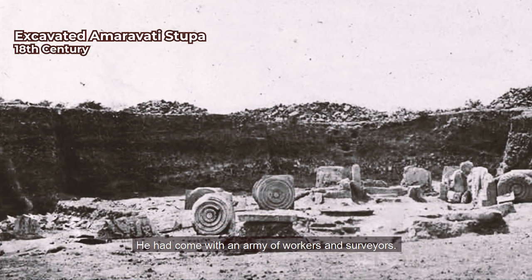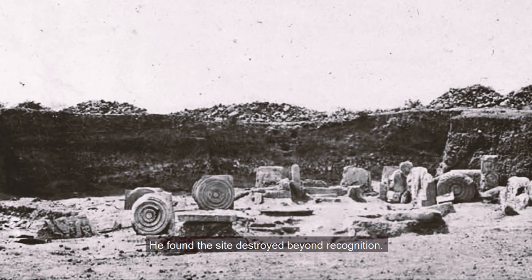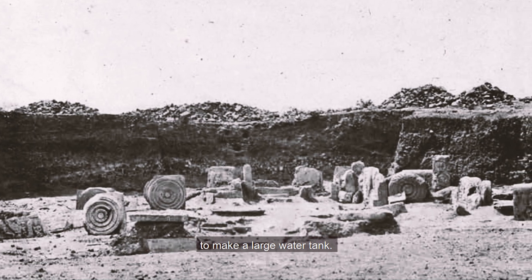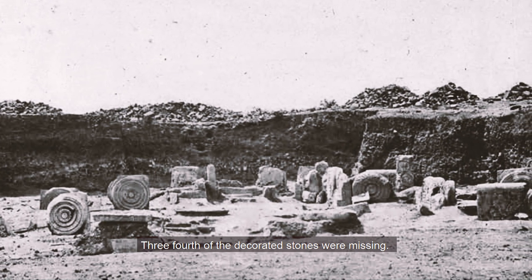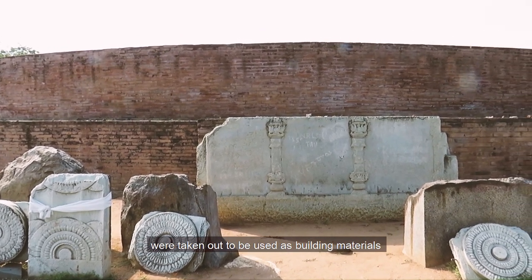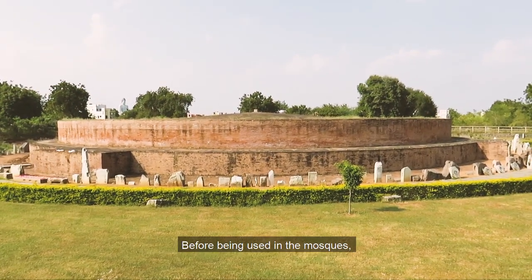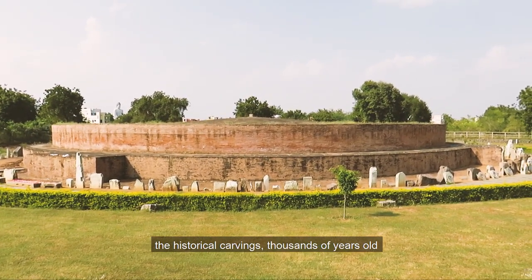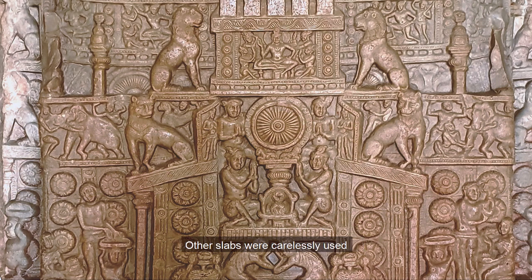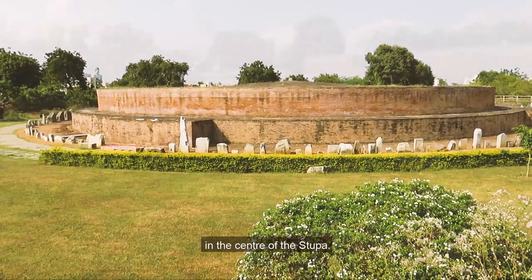He had come with an army of workers and surveyors, but he was dismayed at the view of the site. He found the site destroyed beyond recognition. The central core of the mound had been dug out to make a large water tank, and three-fourths of the decorated stones were missing. The beautifully decorated slabs of the stupa had been taken out to be used as building materials in three nearby temples and several mosques. Before being used in the mosques, the historical carvings — thousands of years old — were all erased from the face of the slabs. Other slabs were carelessly used in making steps for the water tank in the center of the stupa.